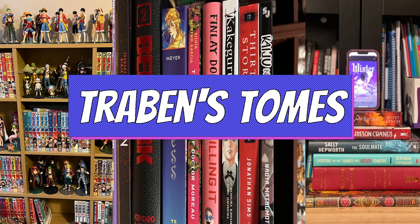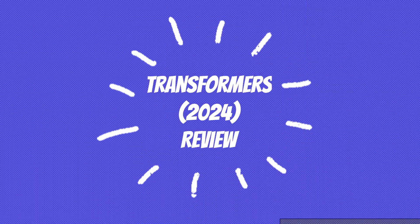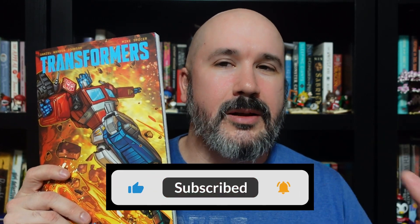I'm going to divide this review up into a couple of different parts. We're going to talk about: is this a good Transformers comic? And then we're going to talk about: is this a good Daniel Warren Johnson comic? And while we're at it, let's look at my top three Transformer toys.